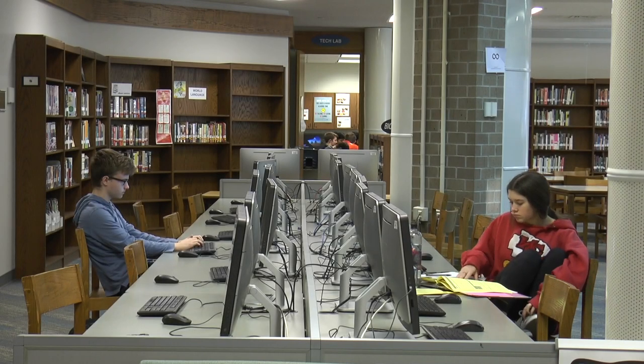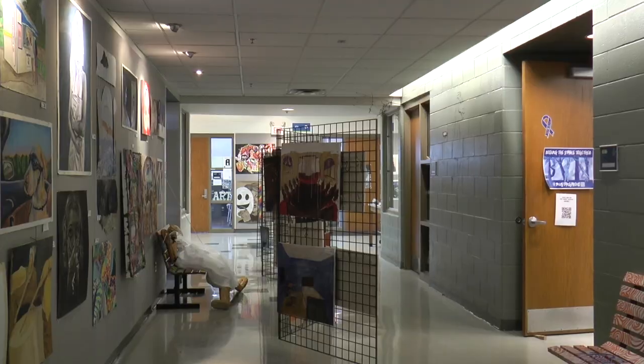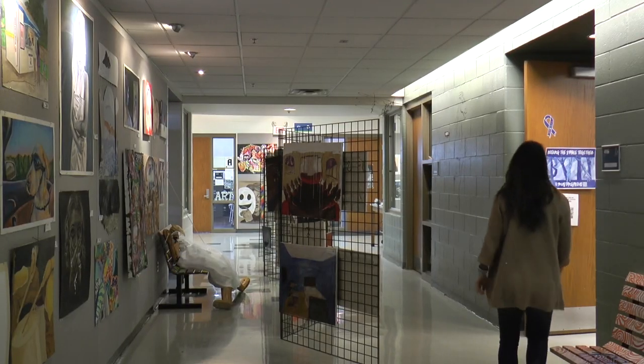On Monday, March 4th, all of the Valley North freshmen, sophomores, and juniors will be issued their own MacBook Airs for educational use both at school and at home.